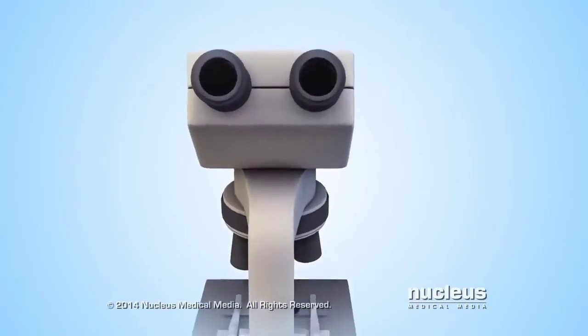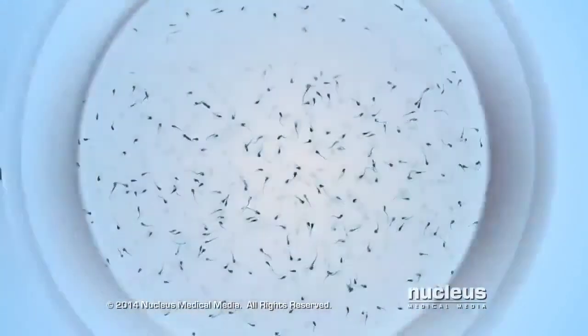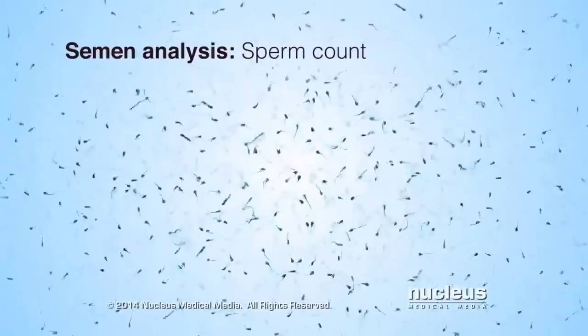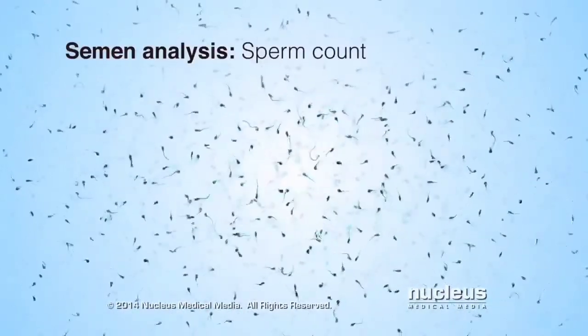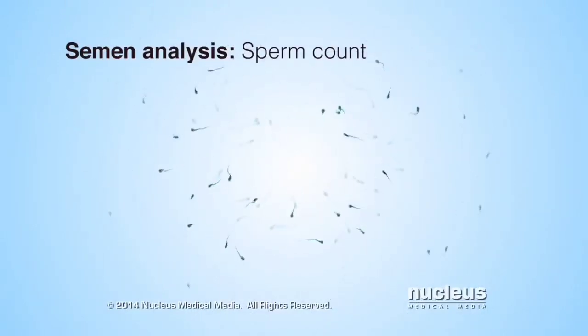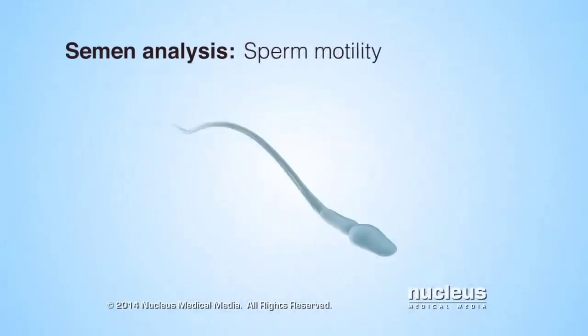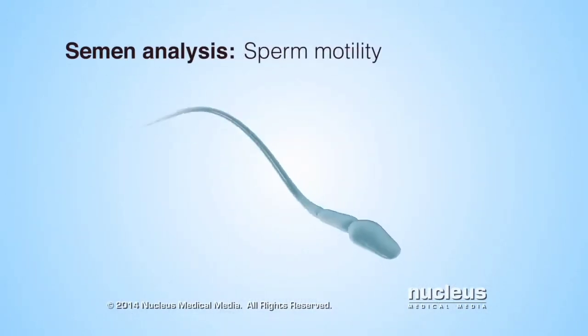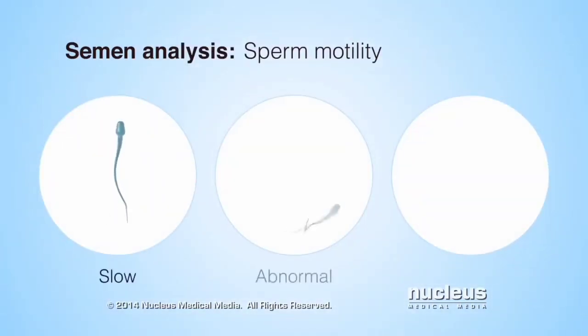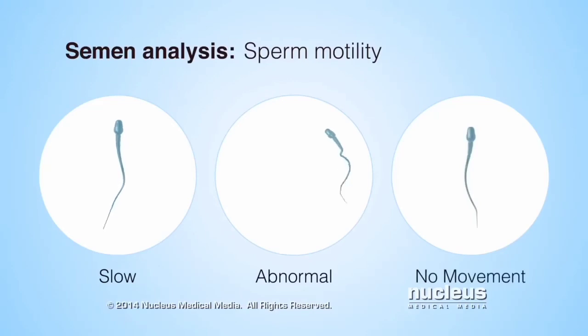Next, three main tests will be done on the semen sample under a microscope. First, a test called a sperm count will measure the number of sperm per milliliter of semen. If the sperm count is low, it decreases the chances of getting a woman pregnant. Second, a motility test will look at the way the sperm move or swim. If the sperm have poor motility, they swim too slowly, don't swim properly, or don't move at all. With poor motility, the sperm may not be able to swim toward a woman's egg to fertilize it.